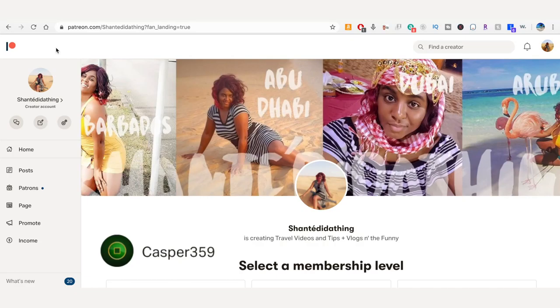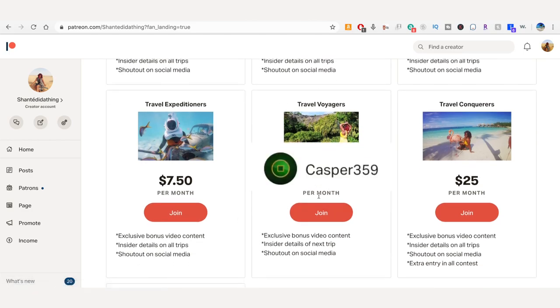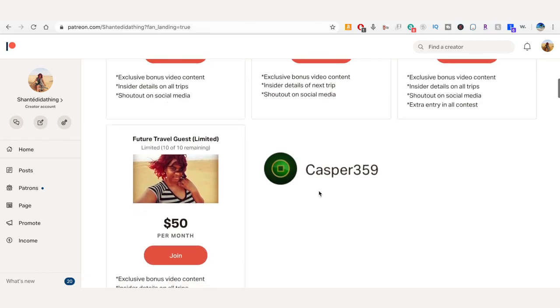I just want to give a shout out to my new patron, Casper 359, who decided to become a travel voyager. Thank you for your support, I definitely appreciate you and I can't wait to continue on this journey.